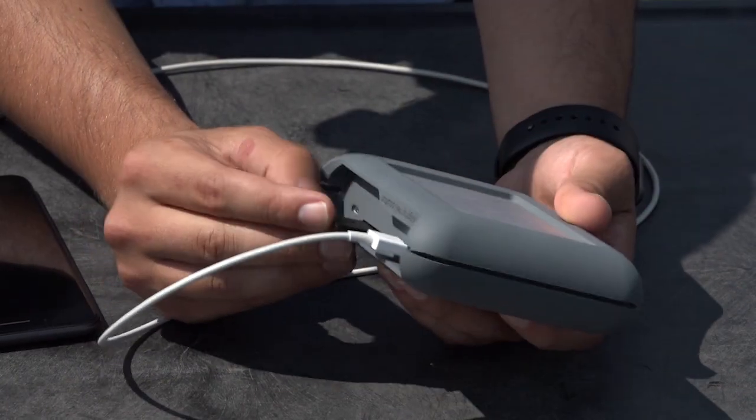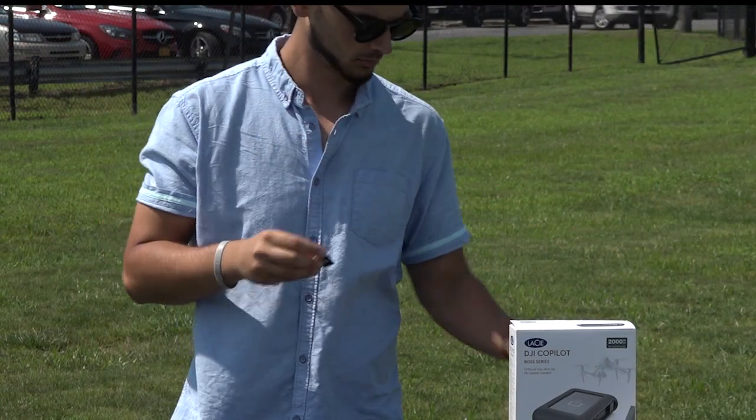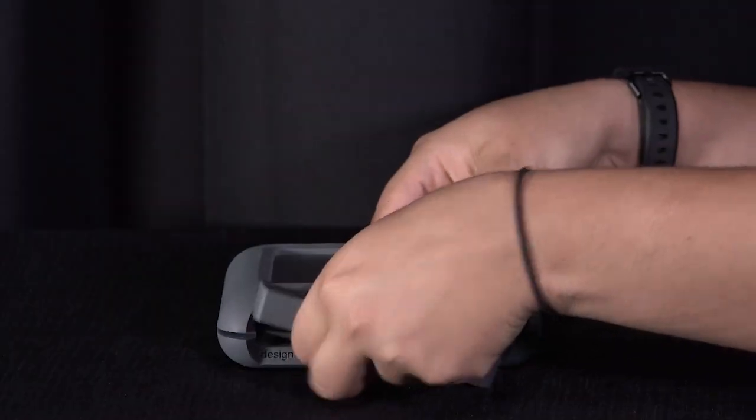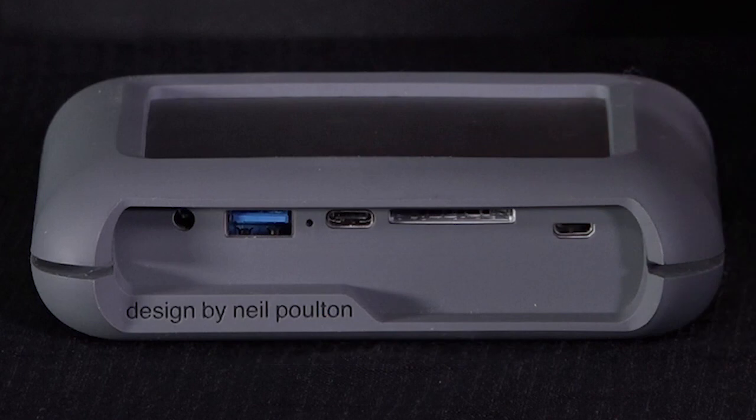The built-in card reader allows you to ingest media from most SD cards and micro SD cards with the included adapter. Through the USB port, it can also take media from USB card readers, external hard drives and SSDs, and MTP and PTP enabled devices.